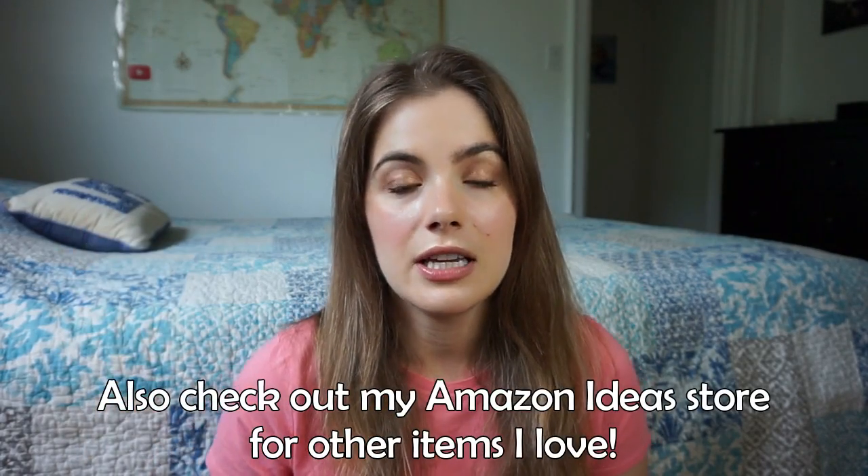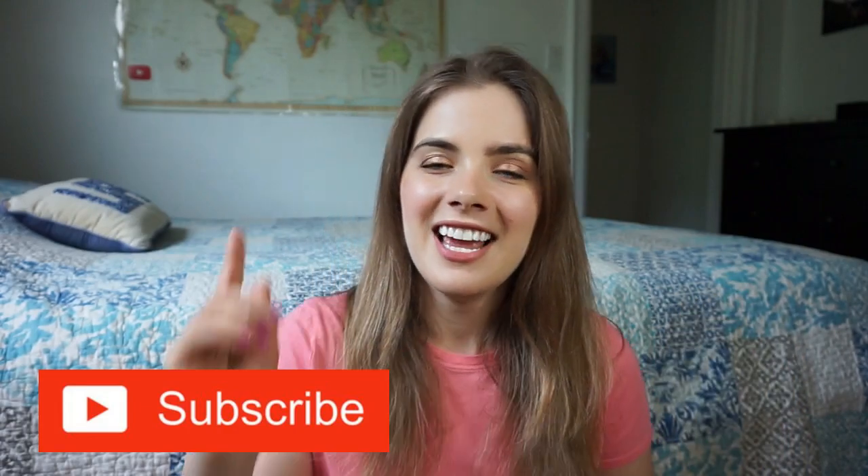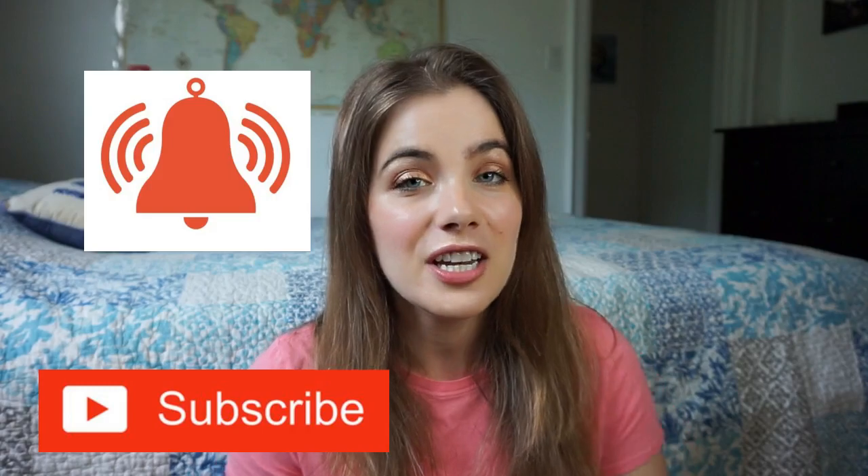That brings us to the end of the video — I hope you enjoyed it and found it helpful. I'll be linking everything in the description if you're interested. If you're here for the first time, please hit the subscribe button and the notification bell so you know when I post a new video. Let me know your thoughts in the comments, and until next time, keep being your own kind of beautiful!